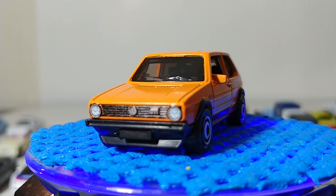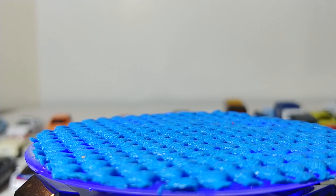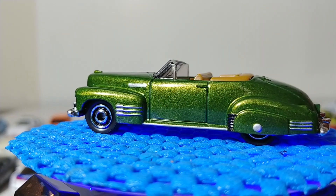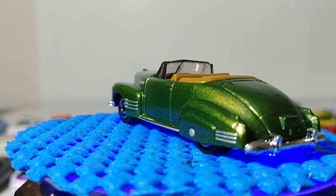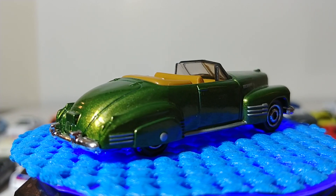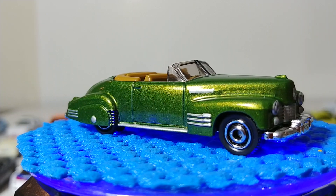Next we have the 1941 Cadillac Series 62 — you want to talk about great looking paint choices? How about that color green? I'm a huge fan of this casting and this color choice, and especially the tan interior, very reminiscent of a car from the early 40s. It would certainly look right at home on an early 40s train layout. Great looking car.